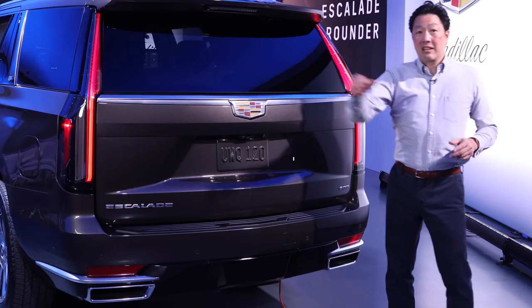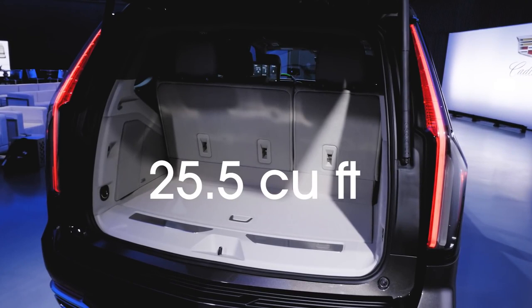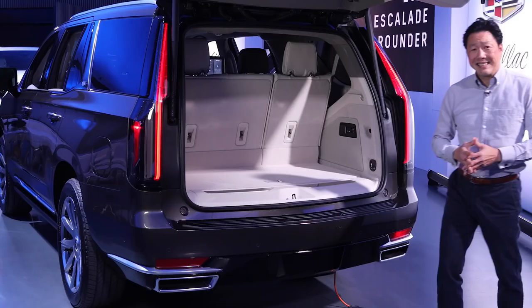Another benefit of the new rear suspension is cargo capacity. There's now 25.5 cubic feet behind the third row — an increase of 68% over last year. Damn impressive.